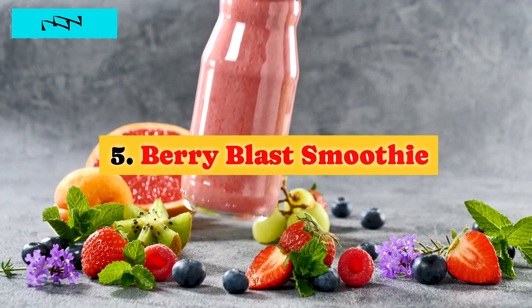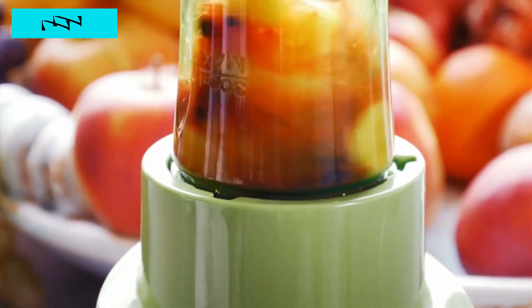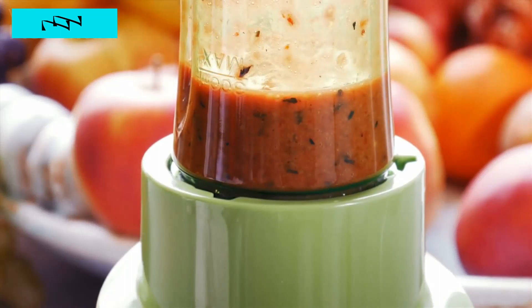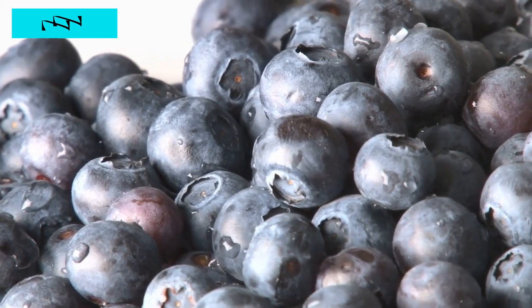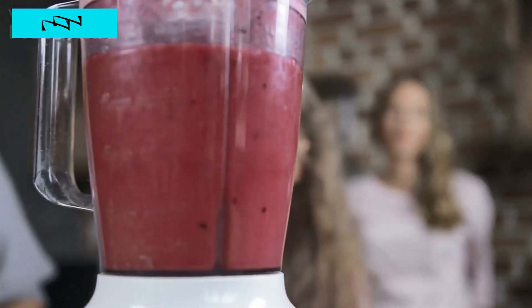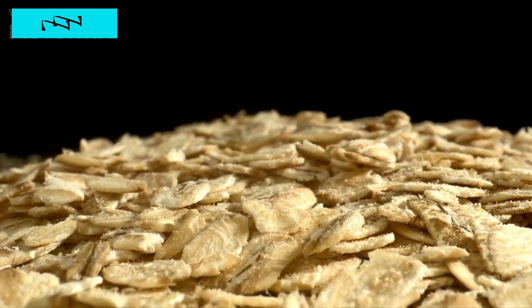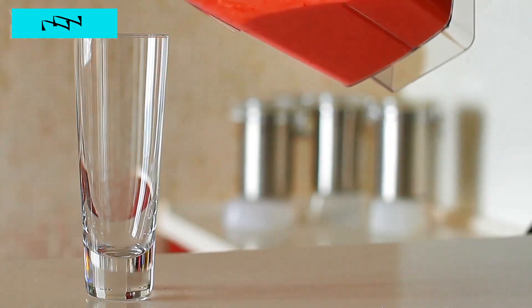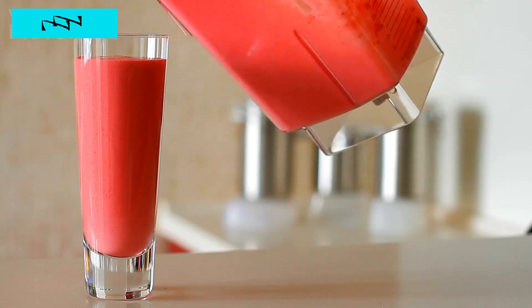5. Berry Blast Smoothie. Time to bring a burst of color and flavor into your day with a berry blast smoothie. Berries — oh sweet berries — are not just nature's candy, they're a powerhouse of goodness. Imagine a blend of blueberries and strawberries dancing together in a symphony of health. Packed with fiber and antioxidants, a berry smoothie is more than just a treat for your taste buds. It's a delightful and effective way to naturally lower blood sugar levels.